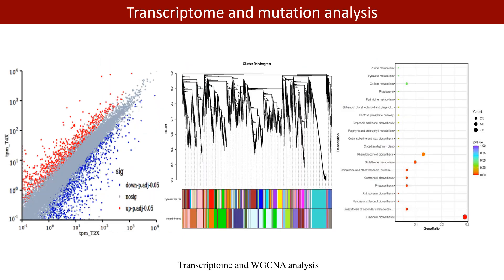Using this dataset and our new gapless genome for transcriptome and mutation analysis, 3,046 differentially expressed genes — 1,718 down-regulated and 1,328 up-regulated — were identified between T2X and T4X fruits.